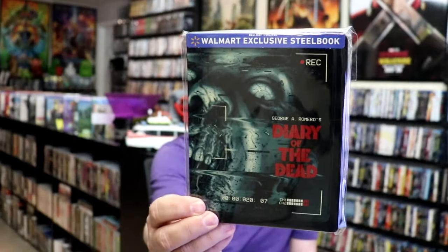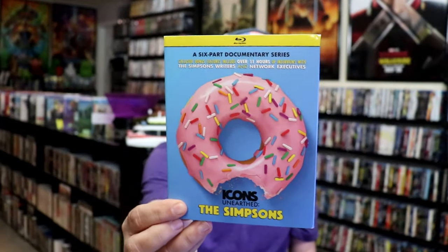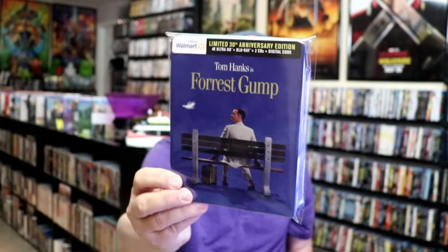Angel Has Fallen 4K release with a slip. Diary of the Dead Blu-ray release. Saw X 4K release. I did unwrappings of all of those steelbooks if you'd like to check that out. We got a six-part documentary series for The Simpsons, so I got the Blu-ray release. Another steelbook release from Walmart for Forrest Gump — I did an unwrapping of that.